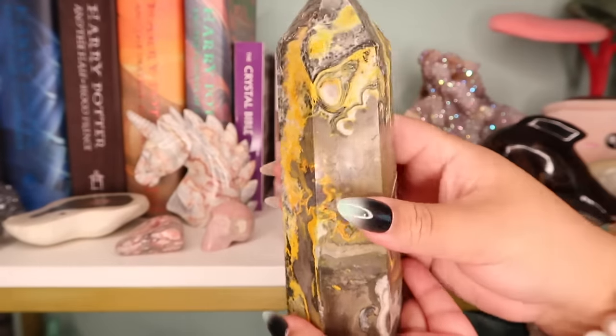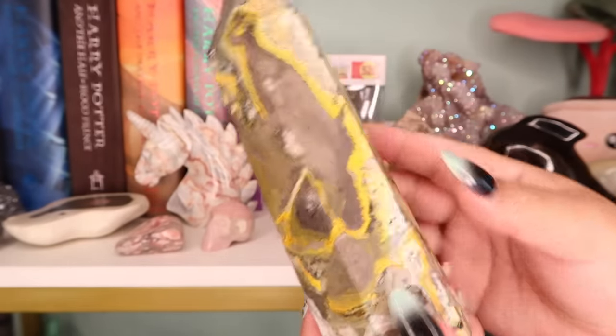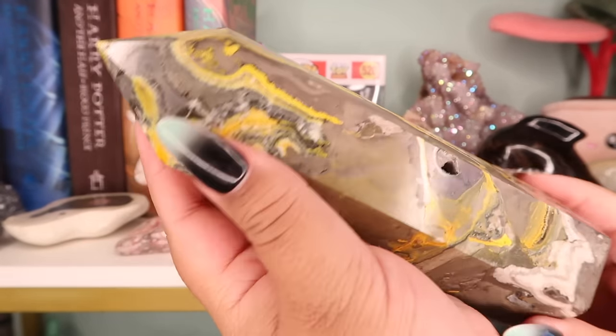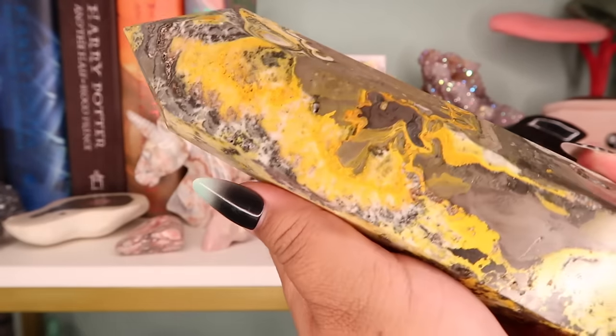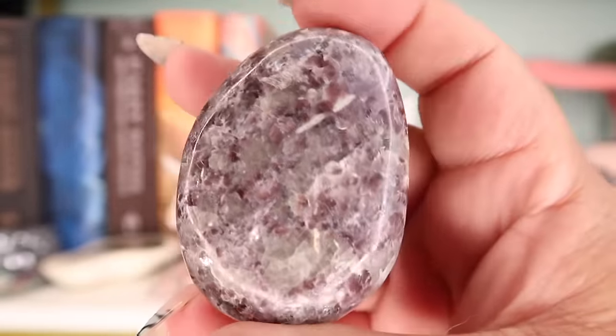This next piece is a big bumblebee jasper tower — not the biggest one I have, believe it or not. I ended up keeping this from a supplier because I was obsessed with bumblebee jasper for a while. Still am. It's a big powerful piece, and these come from Indonesia.